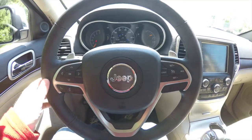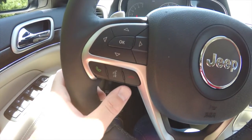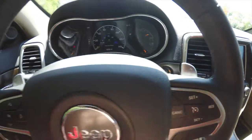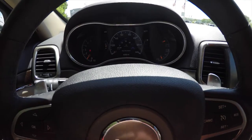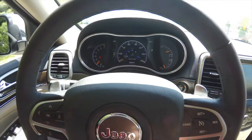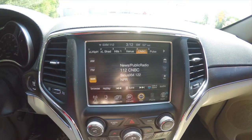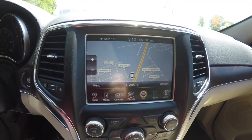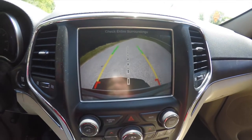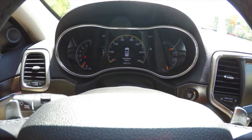Panning to the interior in more detail, you have your seven-inch multi-view reconfigurable display and control pad with UConnect Bluetooth hands-free and cruise control. The shift paddles on the steering wheel — upshift is on the right, downshift is on the left. The reconfigurable instrument cluster and UConnect 8.4-inch touchscreen display with Garmin-based navigation. Placing the vehicle in reverse activates the reverse guidance lines and camera, and the center display shows your ParkSense sonar status.